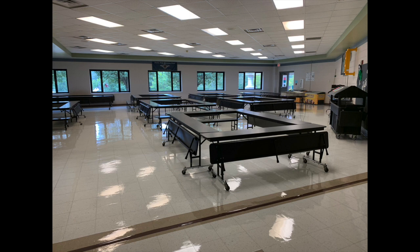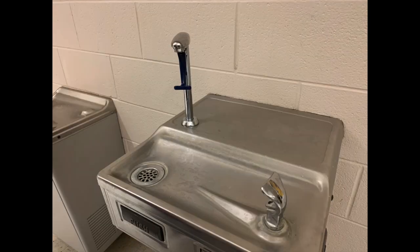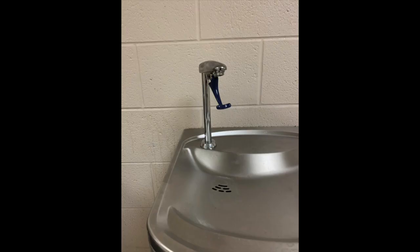One thing that Ms. Vann mentioned in her video yesterday was the water bottle filling stations. These are at the water fountains, but we will not be having the regular spouts open for students to drink directly from. Instead, these water bottle filling stations will be available for your students to fill their water bottles throughout the day as needed.